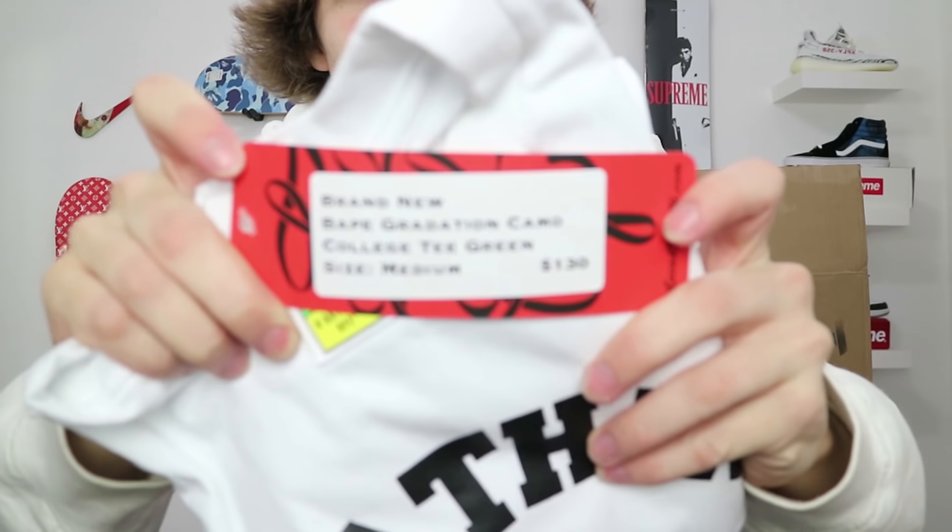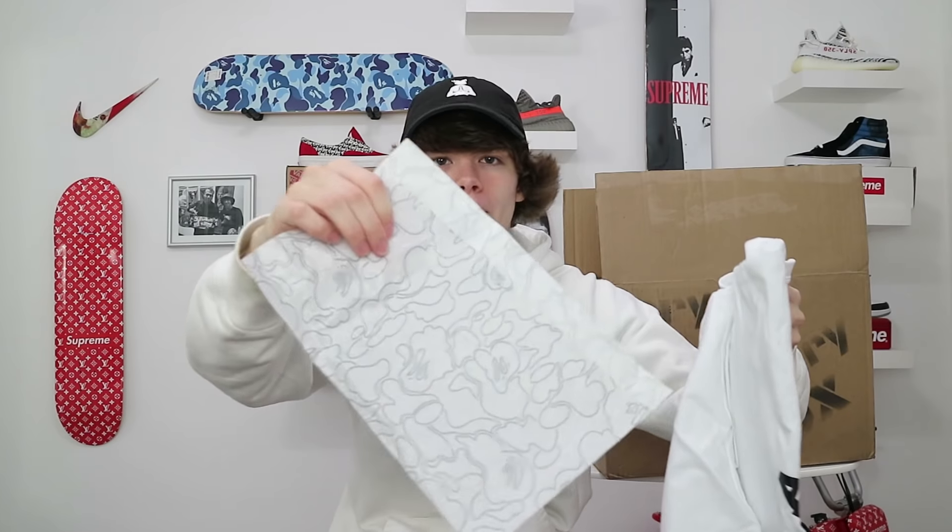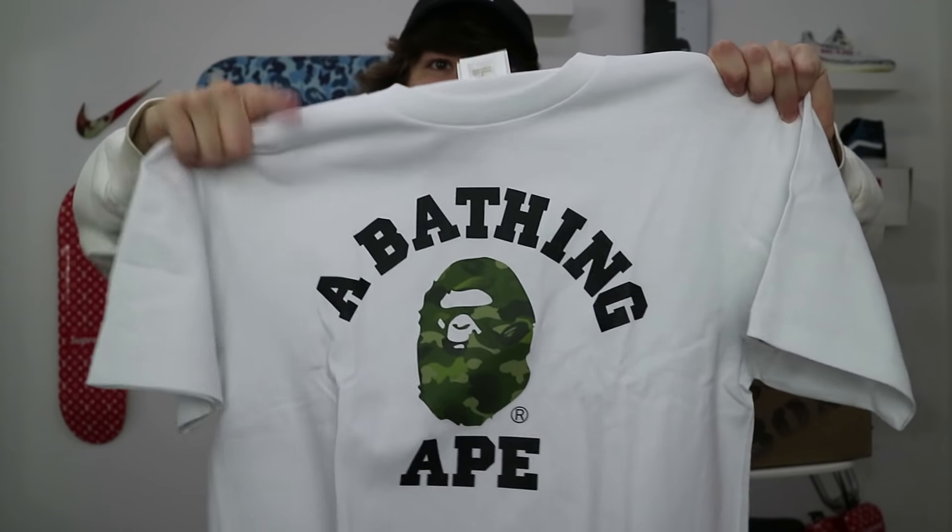Next item — another Bape tee! I love the little warning symbol on the bottom of the bag: 'This bag is not a toy.' Brand new. This is a Bape Gradation Camo College Tee Green, size medium, for $130. Classic white shirt with A Bathing Ape logo — I really want to put it on right now. You know what, I'm putting it on right now.